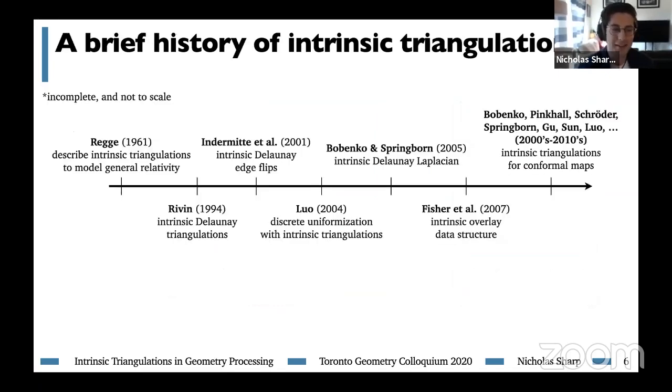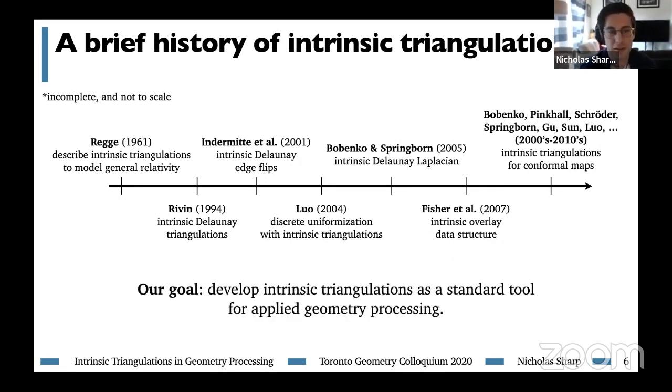We definitely did not invent the idea of intrinsic triangulations — they have a long history going back to Regge's work in the 1960s using intrinsic triangulations to describe general relativity. A lot of this work has come from the mathematics community, culminating in a formal definition of the intrinsic Delaunay Laplacian. In the graphics and geometry processing community, it's been more focused on intrinsic triangulations for conformal maps. The goal of our research is to develop the theory, algorithms, and data structures to make intrinsic triangulations an everyday tool in geometry processing.